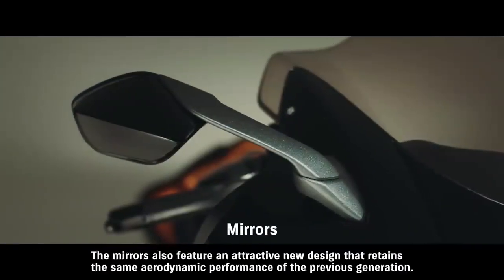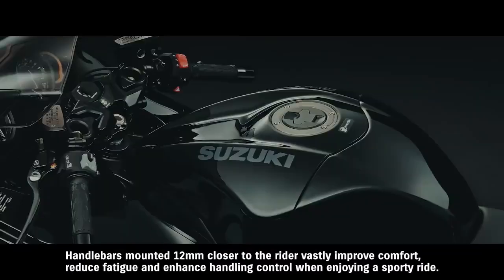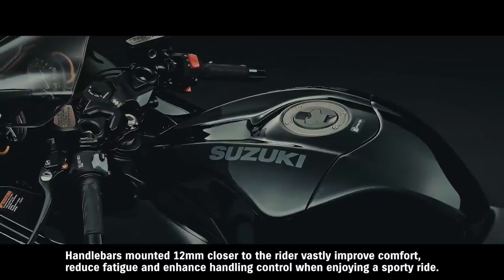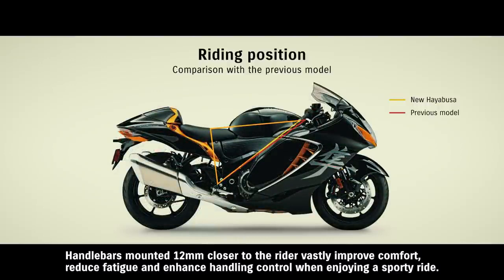The mirrors also feature an attractive new design that retains the same aerodynamic performance of the previous generation. Handlebars mounted 12 millimeters closer to the rider vastly improve comfort, reduce fatigue, and enhance handling control when enjoying a sporty ride.